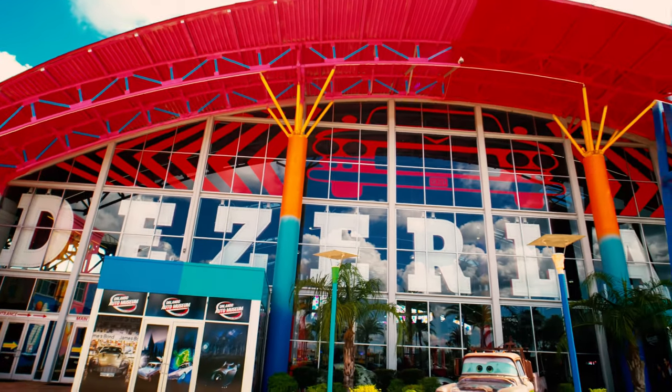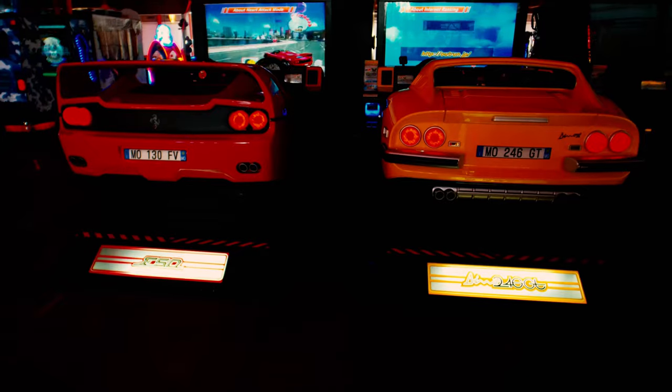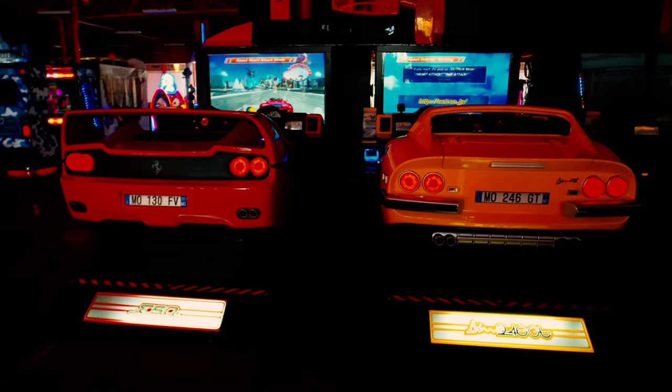For this video, I'm going to be checking out the Deezerland Arcade and Go-Kart Track, located in Orlando, Florida.